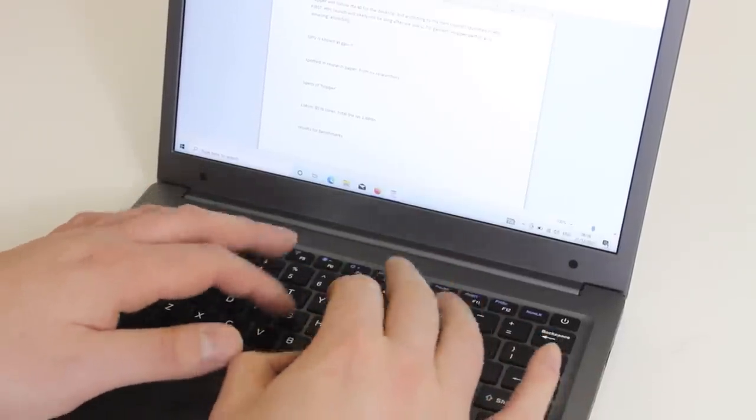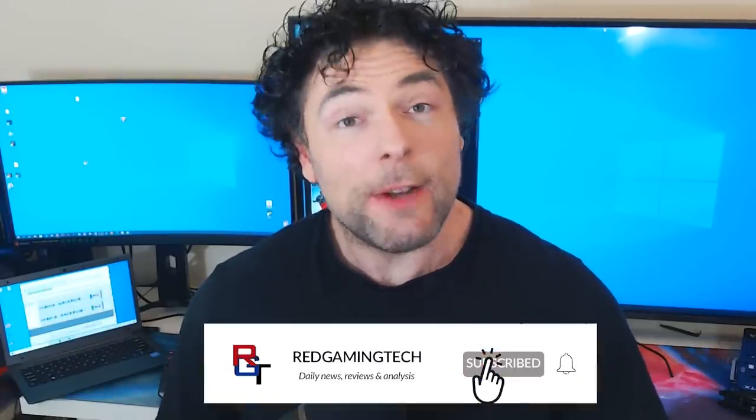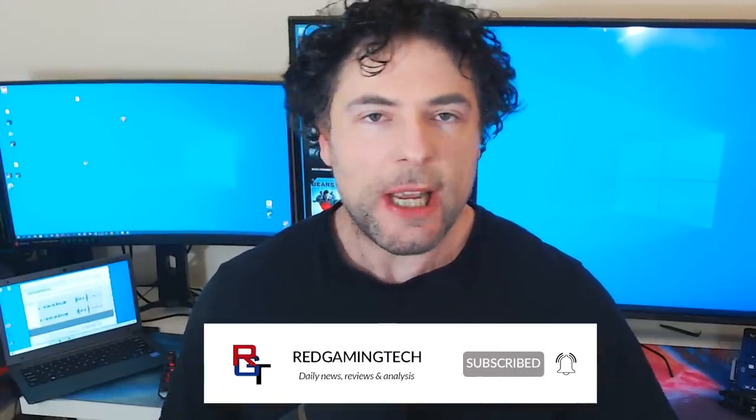Once again thanks very much to AliExpress for sponsoring the video. Let's get back into the video. Ladies and gentlemen, my name's Paul — hopefully you're having an amazing day. We have some news which is going to make AMD hopping mad. It is a very interesting piece of news because there is actually a simulated GPU which has appeared in an Nvidia research white paper.